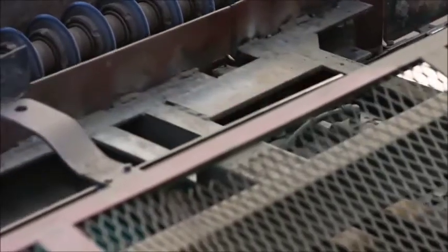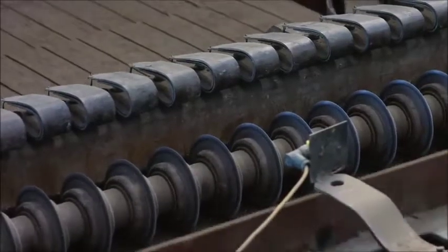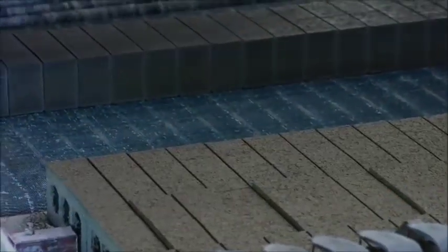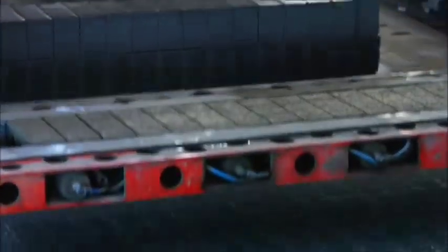11,000 bricks per hour are produced with this machine. This sausage-looking product called the slug then goes into the slug cutter, which cuts the product to a belt size of 18 bricks long. The pusher then pushes the cut slug through another cutter called the push-through cutter. The product then goes through a turntable and into a setting machine.